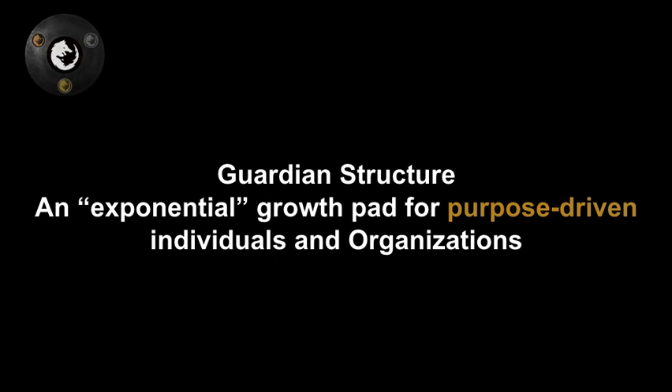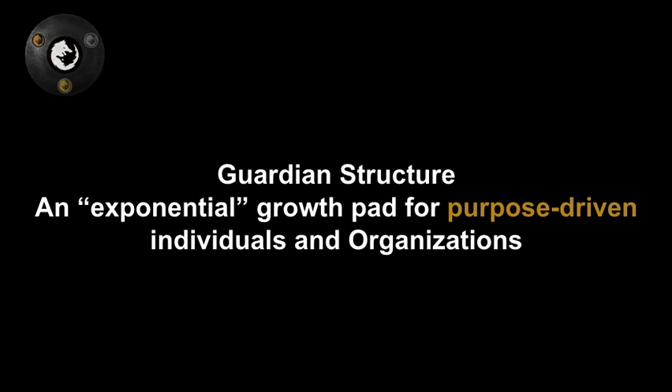The Guardian structure is a growth pad for exponential, designed for purpose-driven individuals and organizations. Everybody has the capacity to be purpose-driven, but the question is always: what is my purpose? Not everybody is super clear. Guardian Academy is an infrastructure to facilitate and support extraordinary. The key words are exponential and purpose.